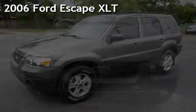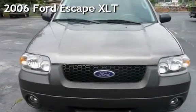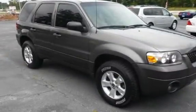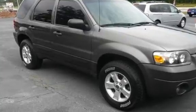Presenting a pre-owned 2006 Ford Escape XLT. This four-door SUV has a six-cylinder, three-liter V6 engine, with four-wheel drive and an automatic transmission.